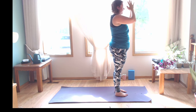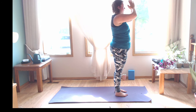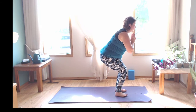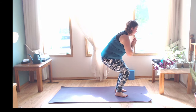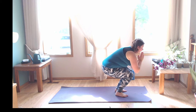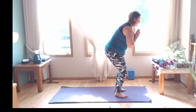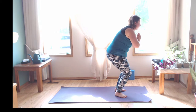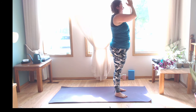Exhale, hands to heart. Inhale, reach it out nice and tall. Exhale, hands to heart. Bend the knees, sink the hips, come into your chair pose — engaging through the core, activating that low back, pulling that belly button in. Three little pulses — inhale coming up a bit, exhale coming down as low as you want. Inhale up, exhale lower. Inhale up — last one — a little lower, come on, work it hard! Press all the way up to standing, reach the arms up nice and tall for a big stretch. Exhale, hands to heart.